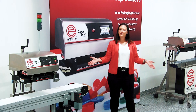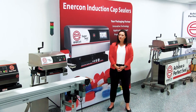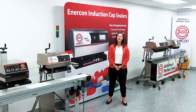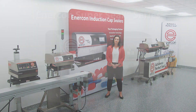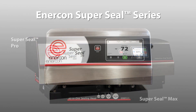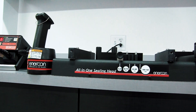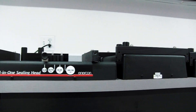Welcome to Enercon's new induction cap sealing laboratory. This is where we use our expertise to help packagers achieve a perfect seal. The lab is equipped with every cap sealer model that Enercon offers, and we also have an extensive library of our sealing head technologies.